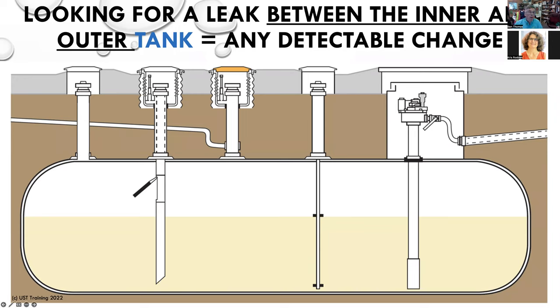Let's say we have a double-wall tank — a tank within a tank. We don't care how much volume of fuel is in the tank; we care whether or not there's a problem in the interstitial space. That's the little gap between the inner and outer wall of the tank. Basically any detectable change of the condition of the interstice is a leak. So it's not a gallon-per-hour thing — it's a thumbs-up or thumbs-down kind of test. This is what we call tank interstitial monitoring.